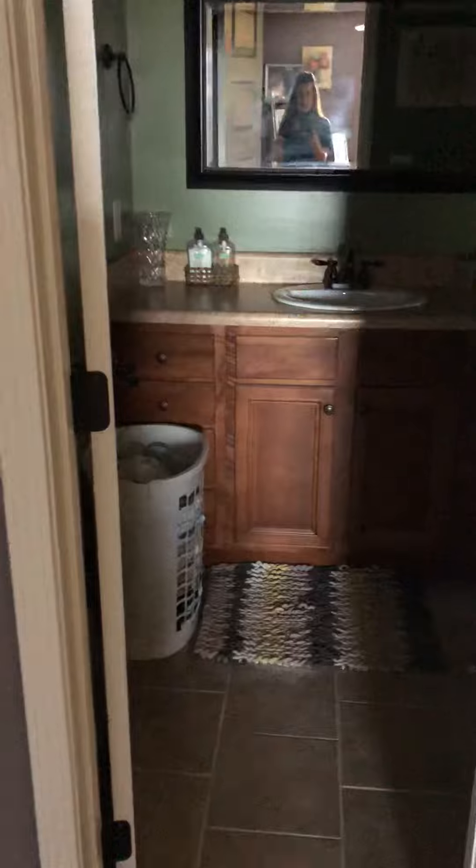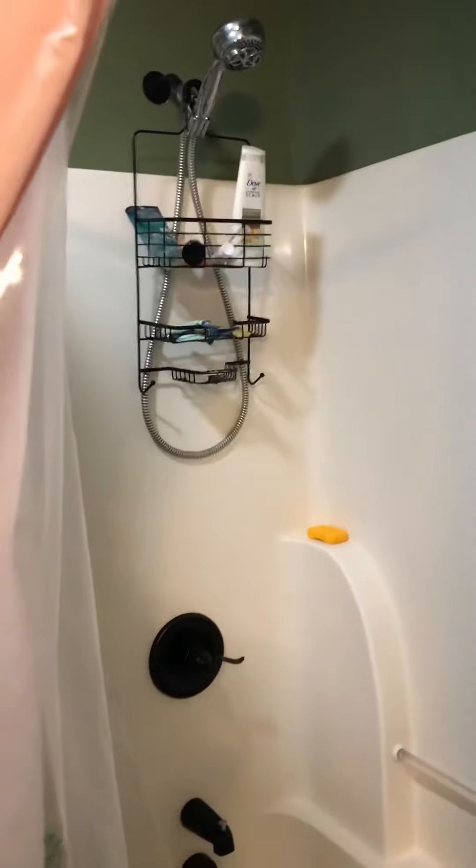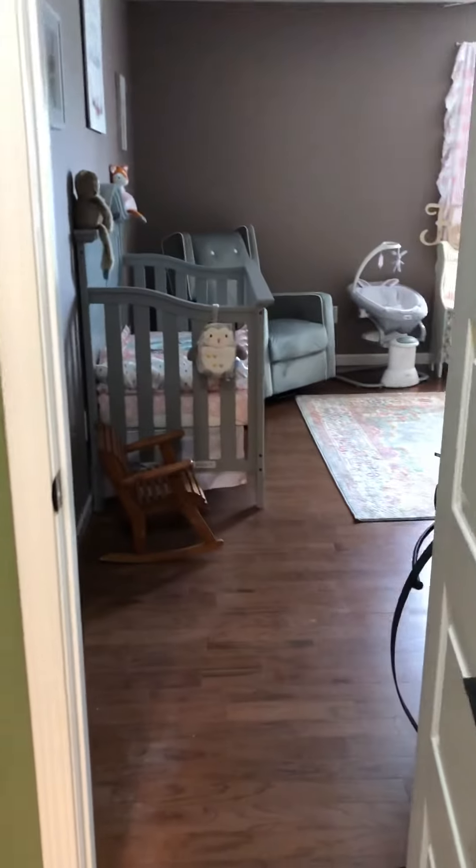Full bathroom here. Single vanity. Toilet. Tile floors. Bathtub. And it's Jack and Jill to the second bedroom.